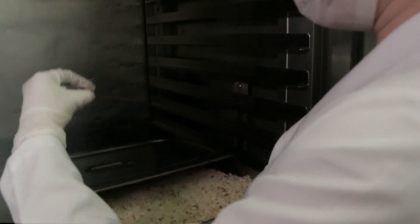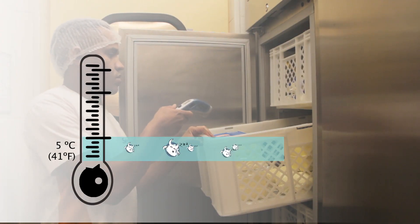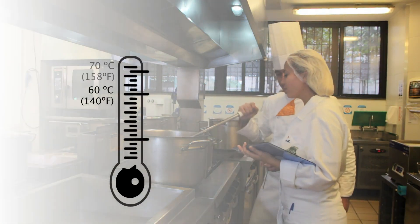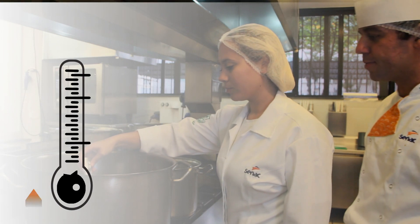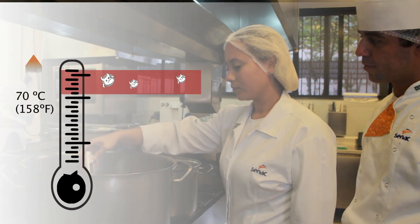Generally, temperatures below 5 degrees Celsius or 41 degrees Fahrenheit prevent bacteria from growing and multiplying. At temperatures between 60 and 70 degrees Celsius or 140 and 158 degrees Fahrenheit, bacterial reproduction is virtually non-existent or zero. And temperatures above 70 degrees Celsius or 158 degrees Fahrenheit promote the elimination of bacteria.